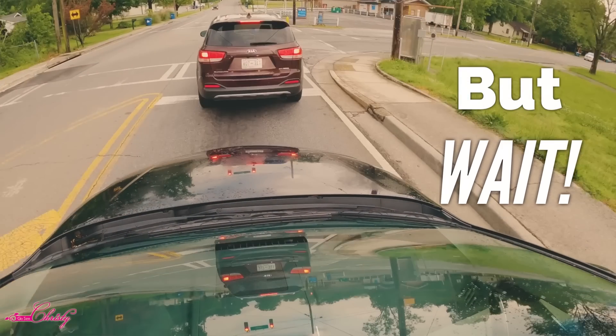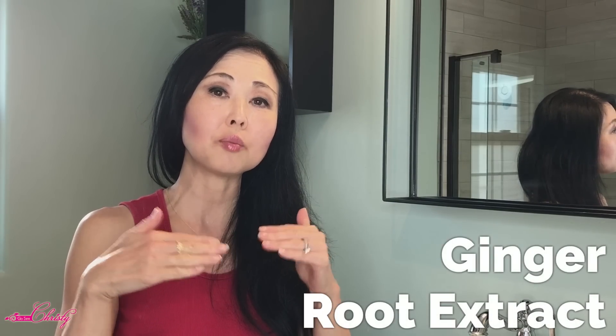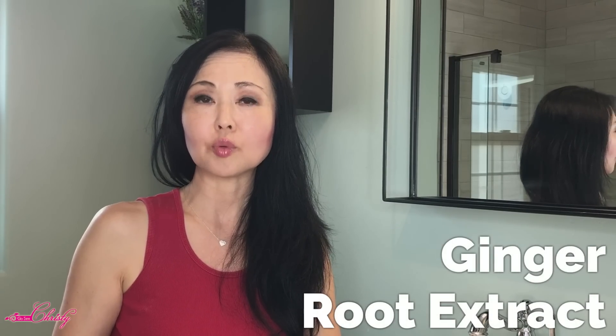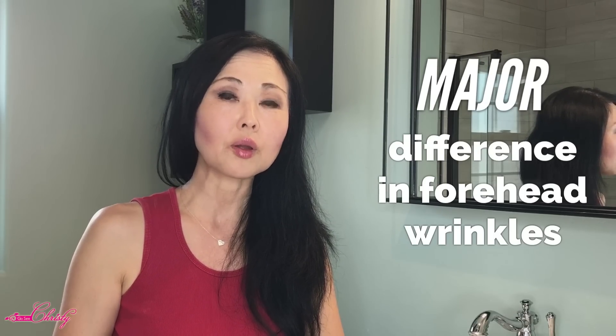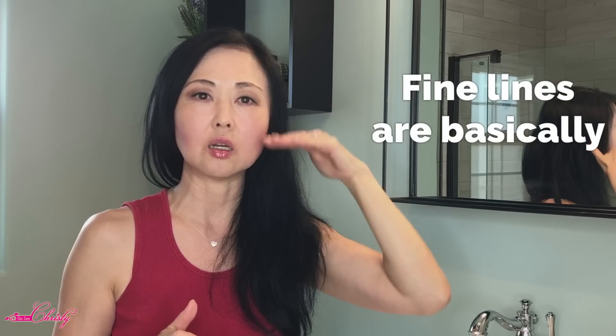But wait — does it help with fine lines and wrinkles? I'm so glad you asked! Hence the name Peptide in HydroPeptide, it actually has several aminopeptides in there to help with fine lines and wrinkles. It has Ginger Root Extract that helps plump out medium to deep wrinkles, and I did see a major difference in my forehead wrinkles. The fine lines on the side of my face are basically gone.